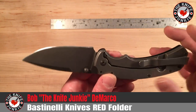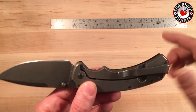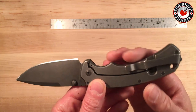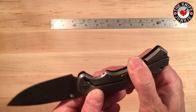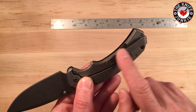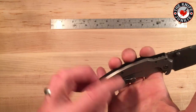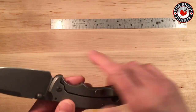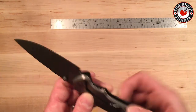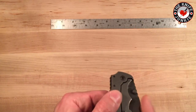This deep carry pocket clip is nice and deep carry. It could be the possible one hotspot on the otherwise amazing ergonomics. As you can see, it rides very close to the edge here. I wasn't sure if maybe my buddy had tweaked it, but upon looking at it, it just looks like that's how it's designed. And if you're holding it like this, it nestles into that fold of your hand pretty nicely.